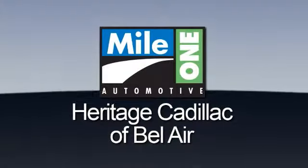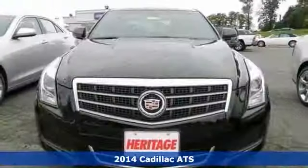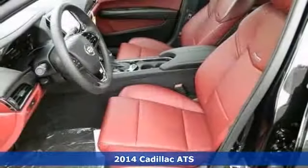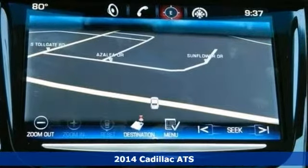Mile One Heritage Cadillac of Bel Air, here's the vehicle for you. This 2014 Cadillac ATS comes with Bluetooth, a backup camera and a navigation system. You'll also score leather seating, a turbocharged engine and a moonroof.